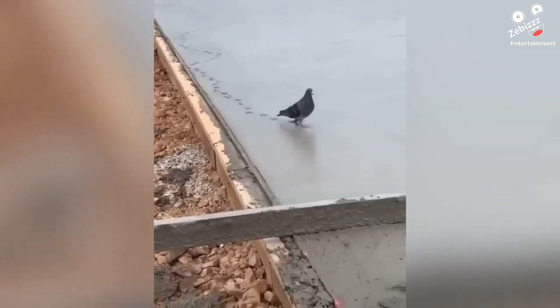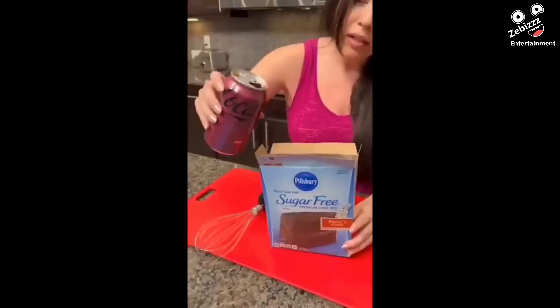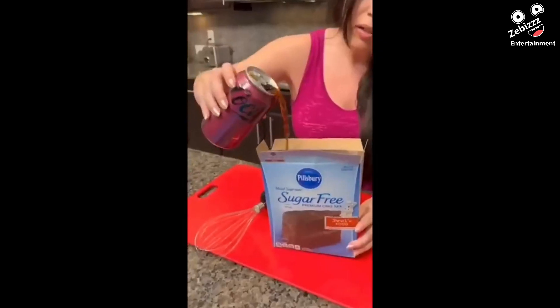This pigeon was at the wrong place at the wrong time. To be fair, the box did say cake mix.